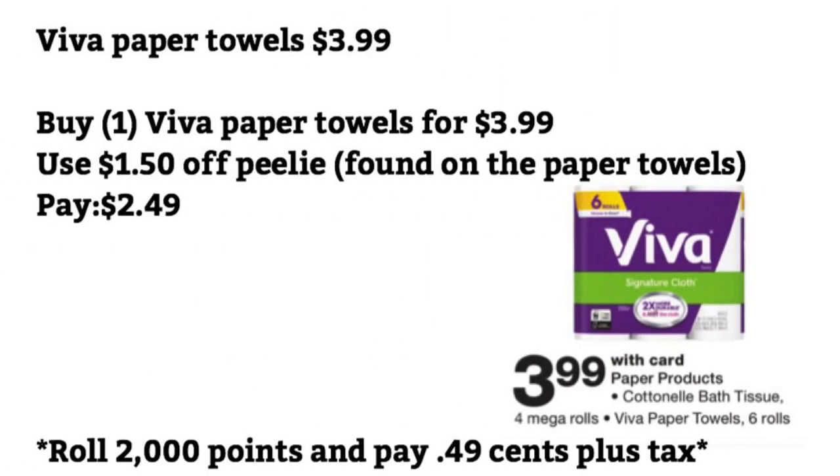The first deal is the Viva paper towels. They are $3.99. You want to buy one for $3.99, use the $1.50 off Peely coupon found on the paper towels at Walgreens, and you're going to pay $2.49. Or you can roll 2,000 points and just pay $0.49 plus tax.